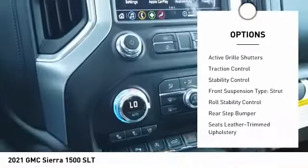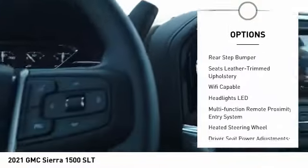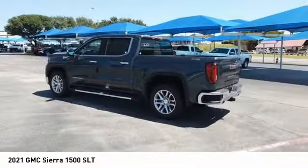tailgate step, remote engine start, cargo bed light, LED, active grille shutters, traction control, stability control, front suspension type strut, roll stability control, rear step bumper.